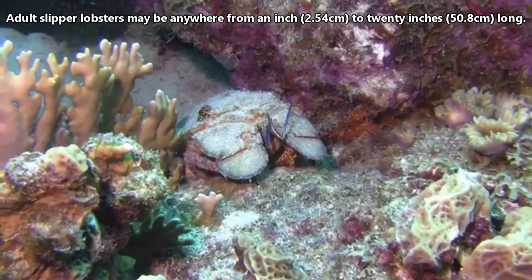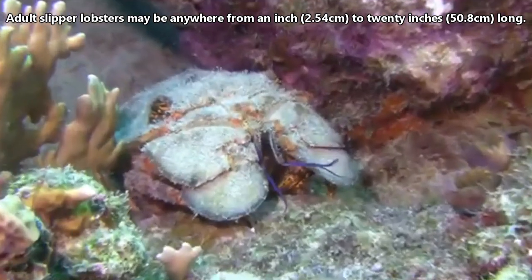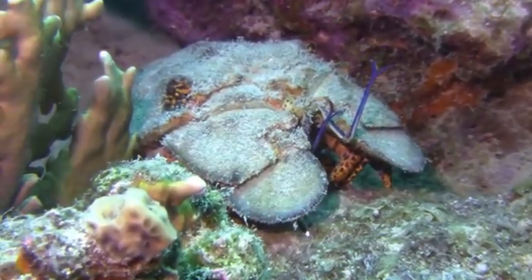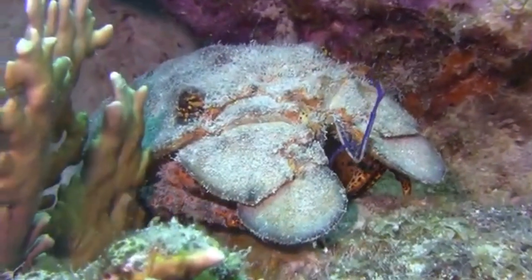Adult slipper lobsters may be anywhere from an inch to 20 inches long depending on the species. Around the world, there are somewhere around 90 described living slipper lobster species. They are most abundant in tropical regions, but can be found in all warm seas.